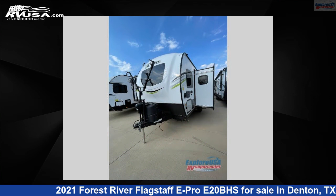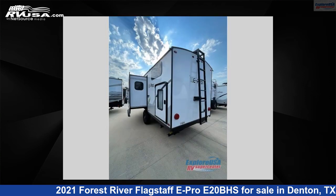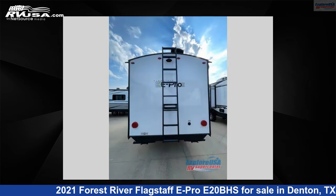This new Forest River is 21 feet 0 inches in length and features one slide-out, sleeps five, and 31 gallons fresh water capacity. The floor plan layout of this travel trailer features a bunkhouse.